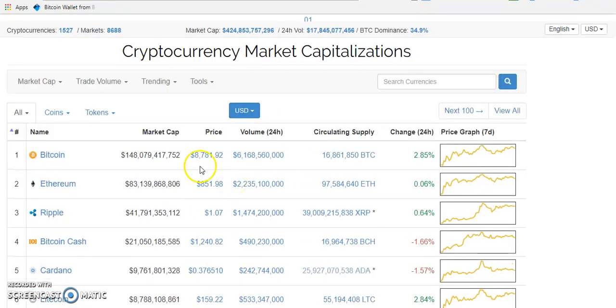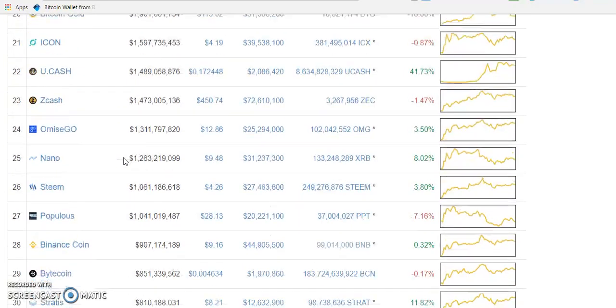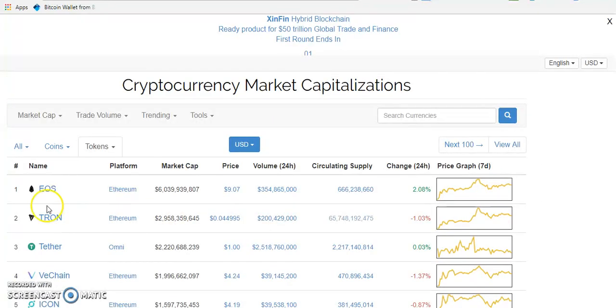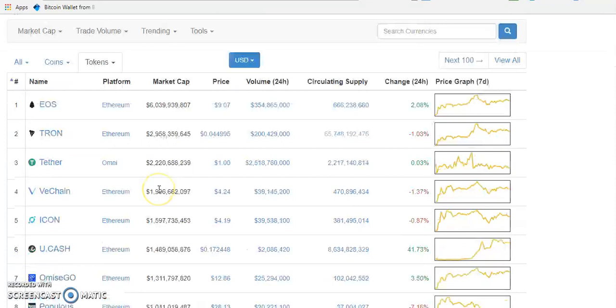This is CoinMarketCap.com — I'll drop the website link so you guys can check it out. Some of the things listed here are tokens and some are coins. To find out which ones are tokens, click here and then click 'Top 100' to see the top 100 tokens. They are tokens because they are built on another blockchain. For example, EOS — built by Dan, the guy behind Steemit — is going to have its own blockchain, but they are raising funds to build it with Ethereum. So this is the EOS token, not the EOS coin.